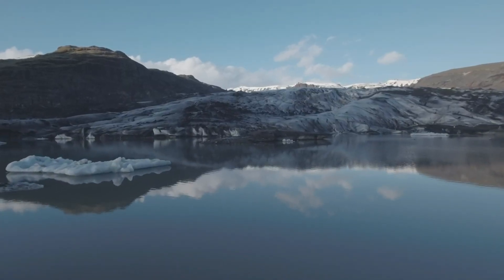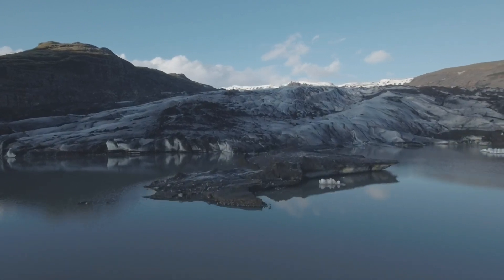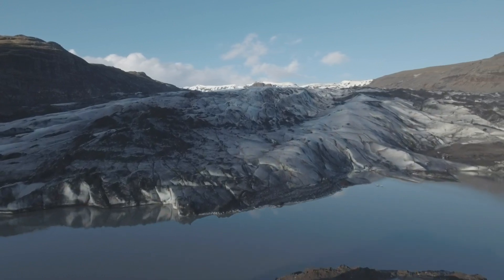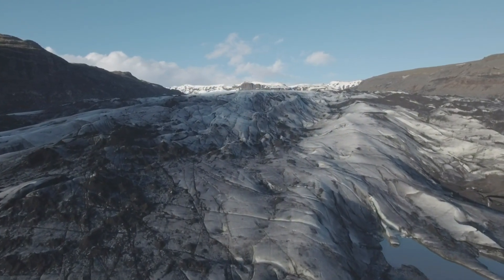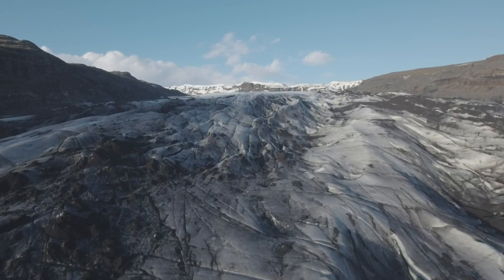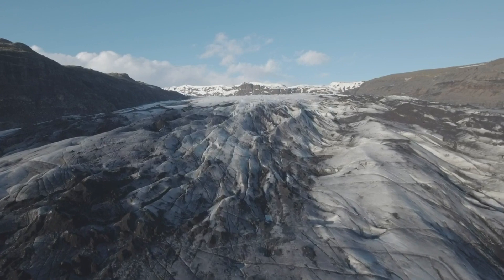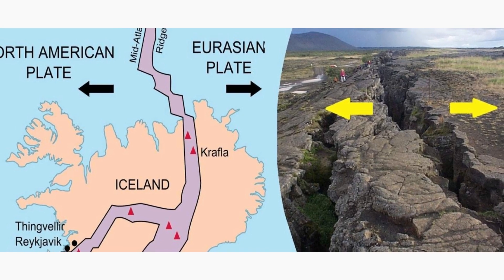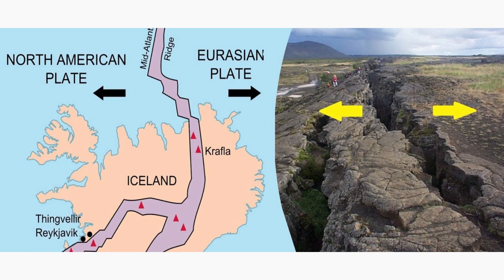Iceland is most known as a volcanic island in the North Atlantic and is one of the most active volcanic regions in the world. Its eruptions can sometimes have powerful impacts on Europe and the entire Northern Hemisphere. It has constant earthquake activity because it sits on both the Eurasian and North American tectonic plates. The plates are moving away from each other, tearing the island apart. It is the only place in the world where you can see those two tectonic plates and the mid-Atlantic ridge above ground.